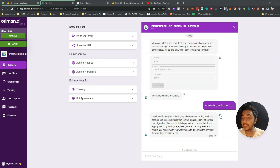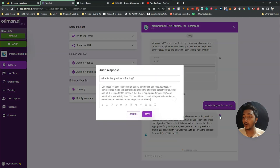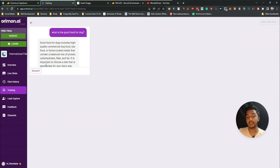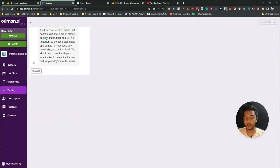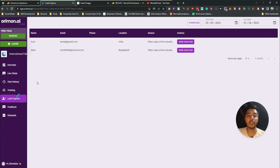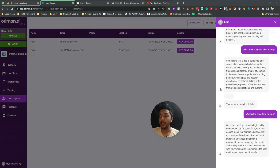If you flag any chat and save it, it appears in the Training section. So if any of your users flag a chat as a red flag, you'll see it there and can re-audit it. From the 'Leads' section you can see all the leads you've gotten, and by clicking 'View Chat Log' you can see the full conversation history with each person.